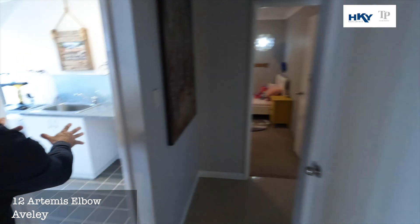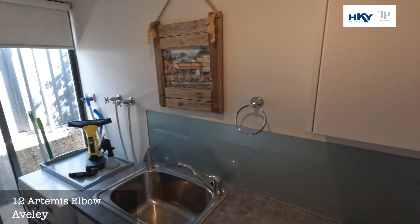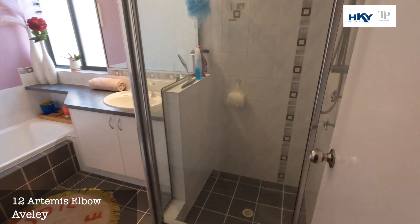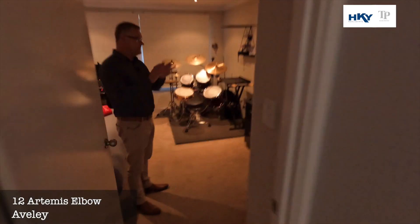Through the laundry. Toilet. Bathroom. And probably one of the largest bedrooms in the home — nice big bedroom.